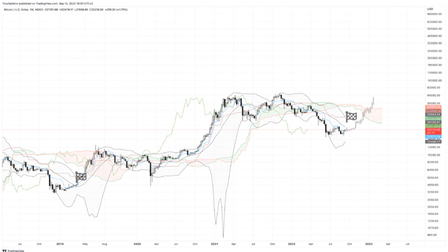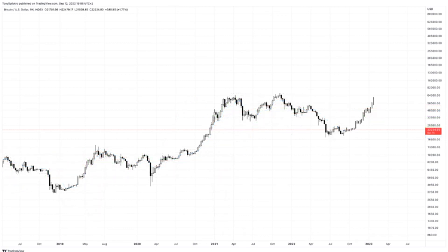Momentum in both the 2018 and 2014 bear markets fell to the same level. Bitcoin weekly is also working on a buy signal on the Relative Strength Index, according to the tool's creator, J. Welles Wilder Jr.